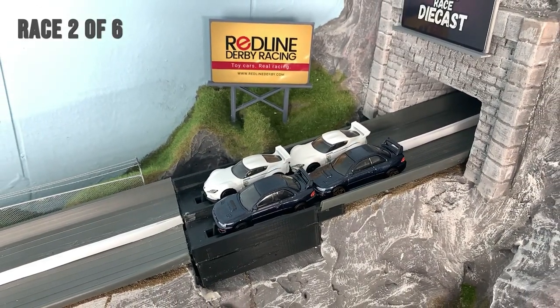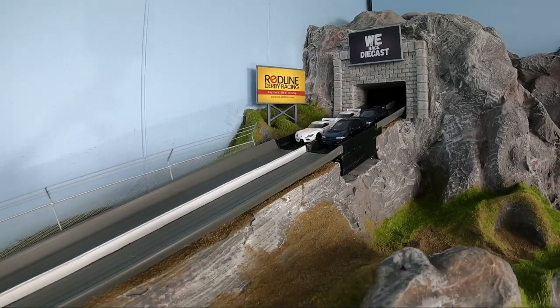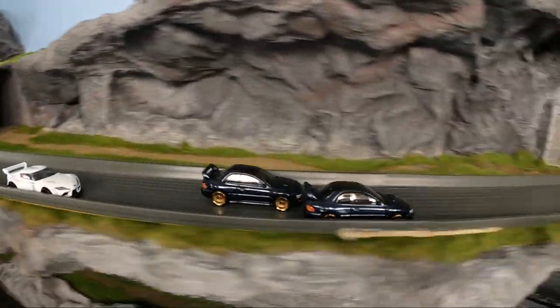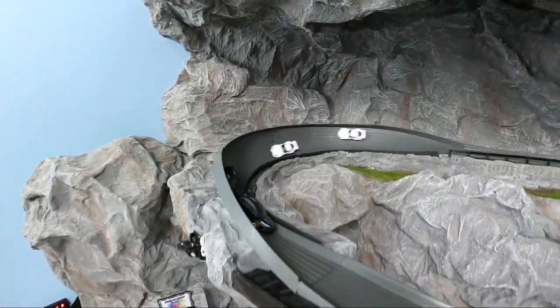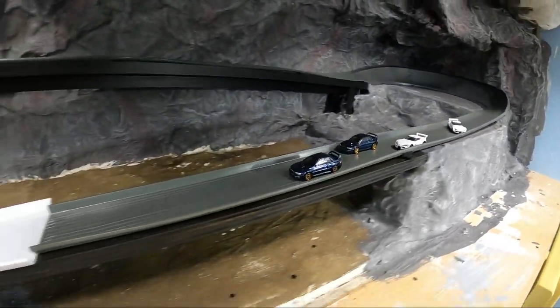Race two — Team Subaru will get their chance on the inside, Toyota Supra's on the outside. Subarus get out front first — a little friendly competition as they go into turn two. The Subaru is actually battling up front as Toyota makes a move in turn six.